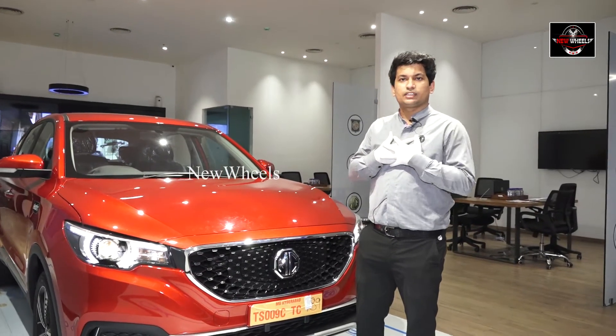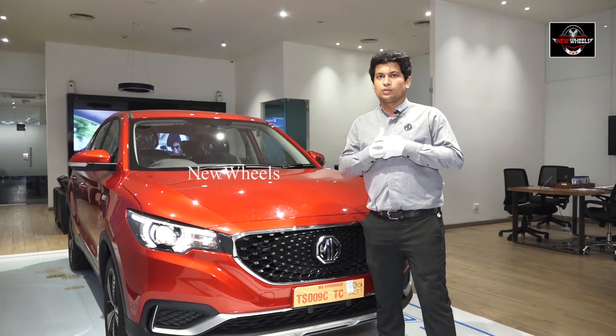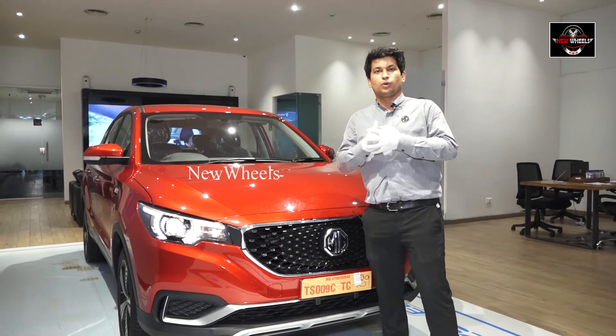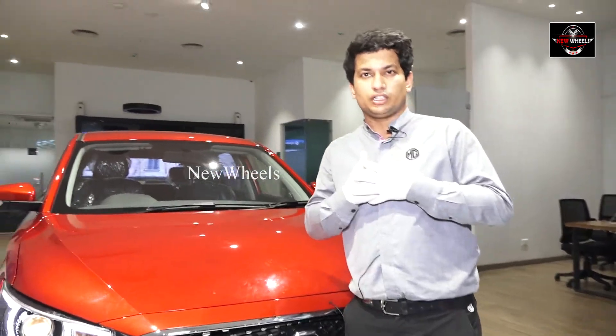We are from MG, that is Morris Garages. We have been established in UK from 1924. From the whole Telangana state, our only showroom is present in Banjara Hills, road number 2, which is exactly located opposite to Park Hyatt.